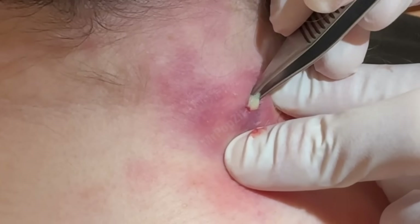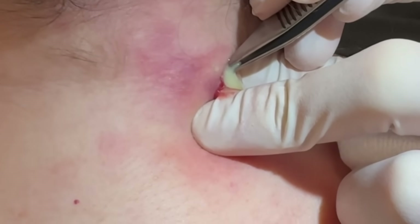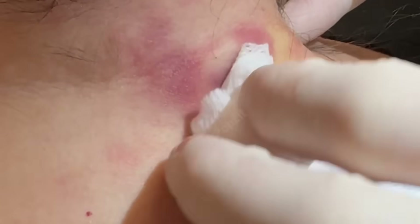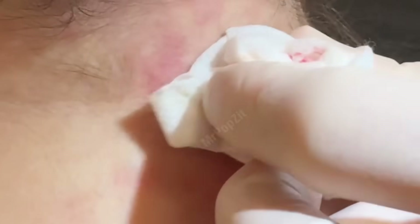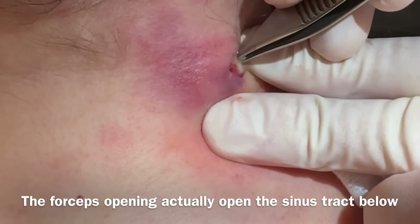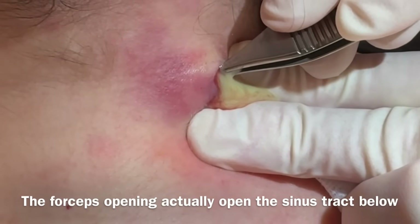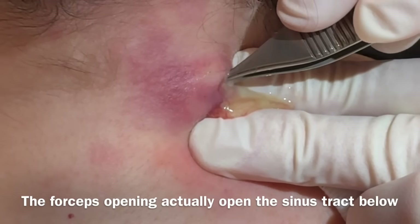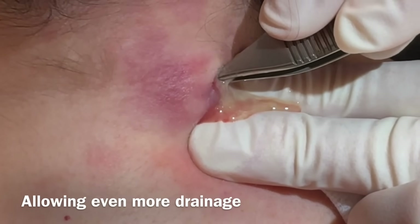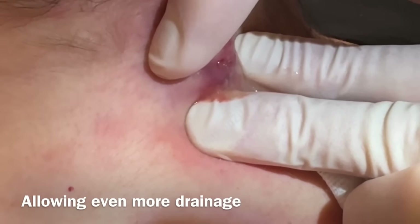She just has a little pocket right around there. We got a little bit out with the first push. Going to push just a little more — there was a little bit below. She's doing great. It's just a little bit more in that deeper pocket — another loculation there, just a little pocket over to the side.